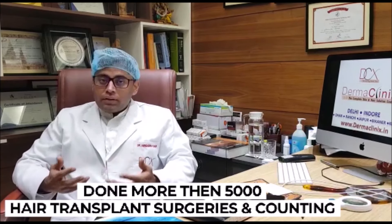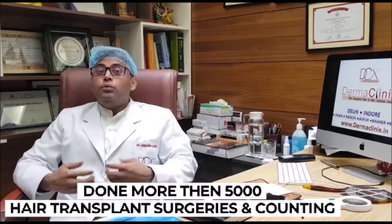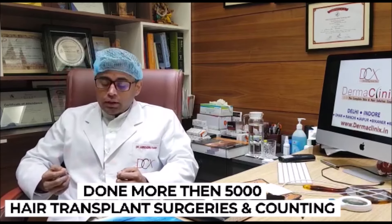Because most centres — I would say all centres — present their best results and advocate that their technique is unique and their doctors are very well qualified. In India, as far as qualification is concerned, only a certified dermatologist or plastic surgeon is entitled to do hair transplantation.